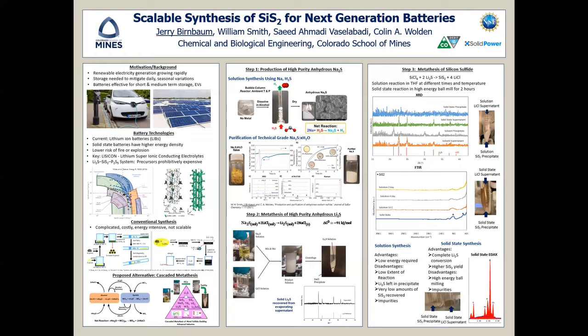The sodium sulfide is then reacted with lithium chloride in solution to create lithium sulfide. The supernatant of lithium sulfide is centrifuged and separated, yielding pure lithium sulfide.